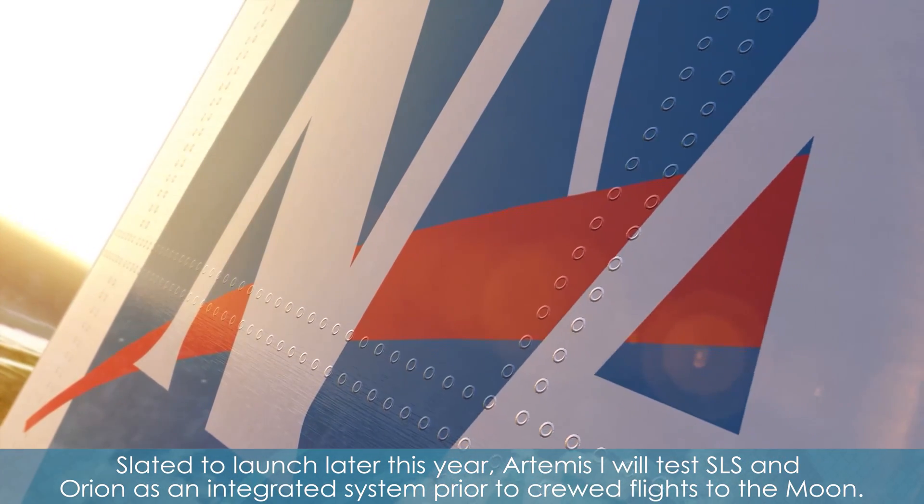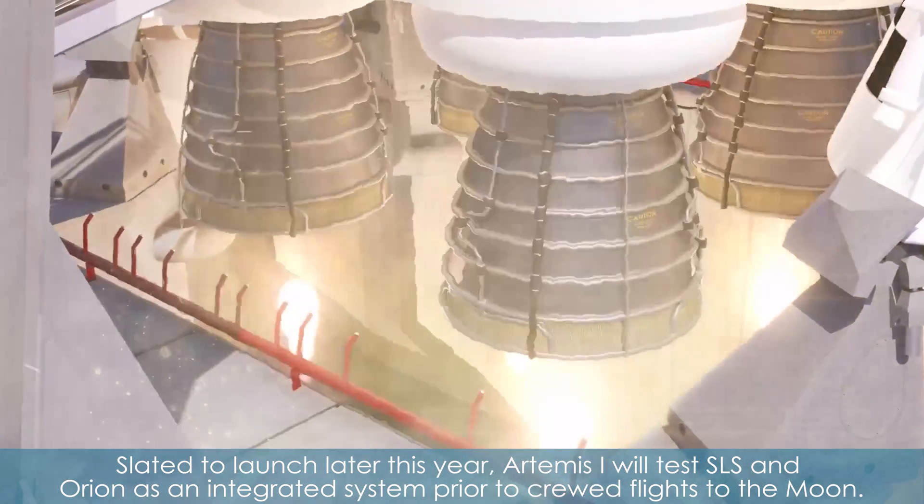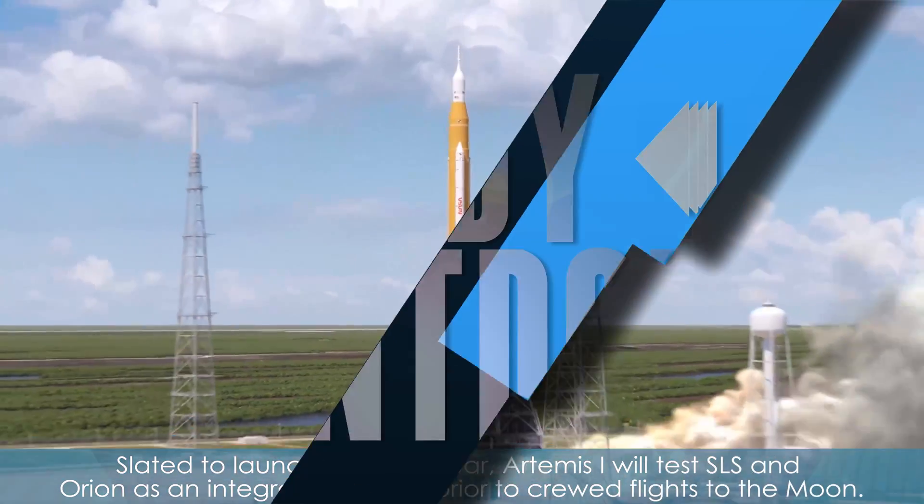Slated to launch later this year, Artemis I will test SLS and Orion as an integrated system prior to crewed flights to the moon.